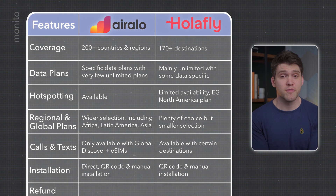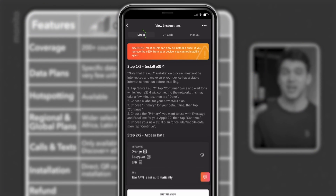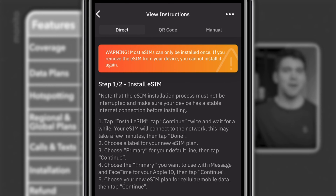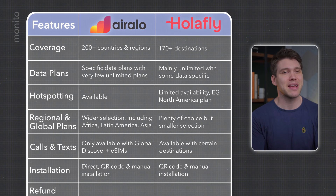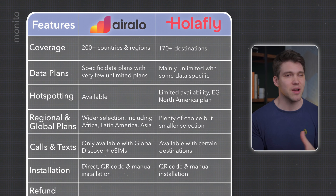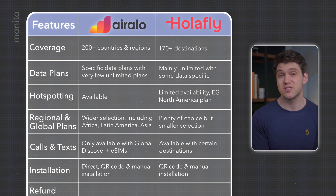Both providers will give you a QR code for installation, except AirRalo has a direct installation feature. This basically just takes you from the app to your phone settings and eliminates the need to scan a QR code. I don't think it really makes a huge difference as the process of setting up with either provider is pretty quick, but AirRalo's direct installation is slightly faster.